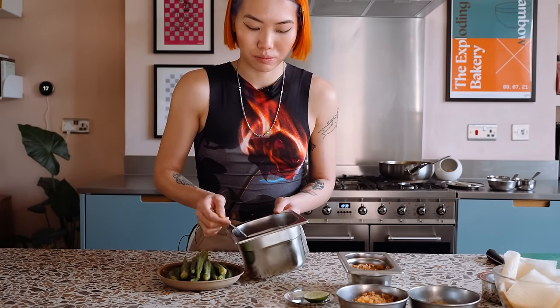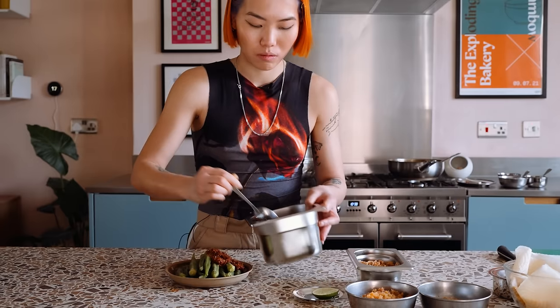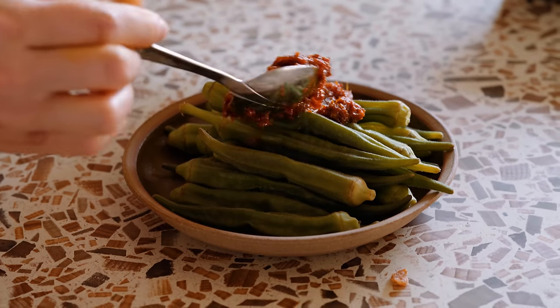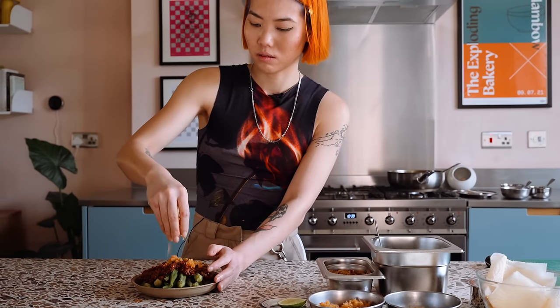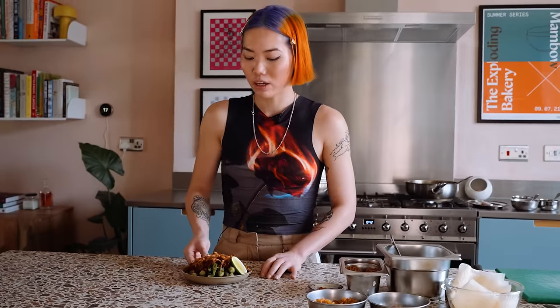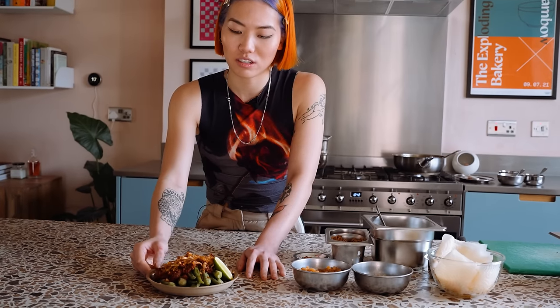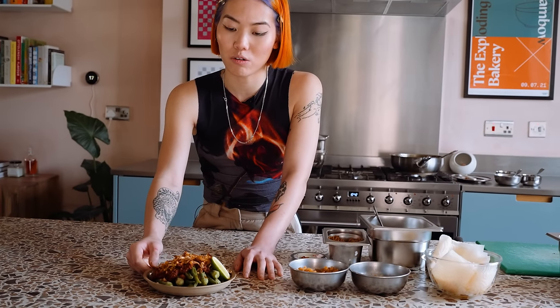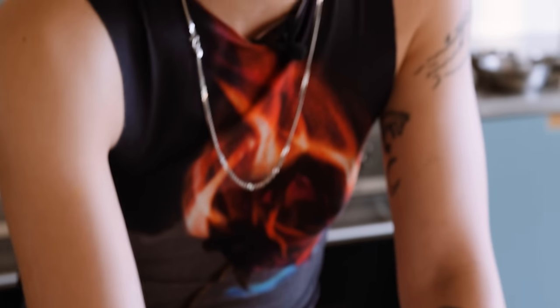Adding in your tamarind, sugar and salt. I'm just going to spoon some sambal over. This is my steamed okra with spicy sambal, dried shrimp and crispy shallots. This is just such a comforting dish to have at home, whether you just want to try and eat more vegetables — a good way is probably just to add some really delicious sambal on top.